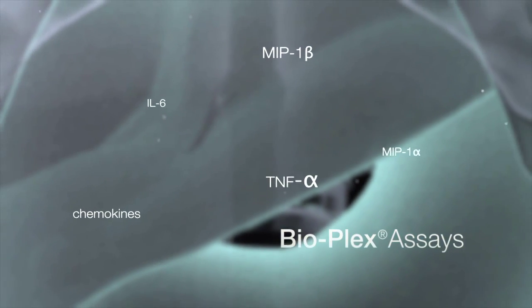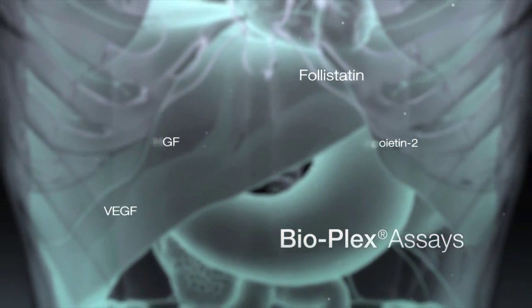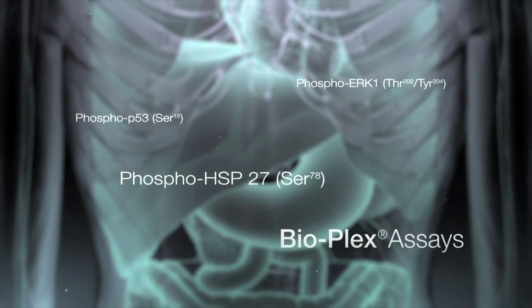Bioplex assays measure important biomarkers implicated in inflammation, autoimmune disorders, cancer, diabetes and intracellular signal transduction.